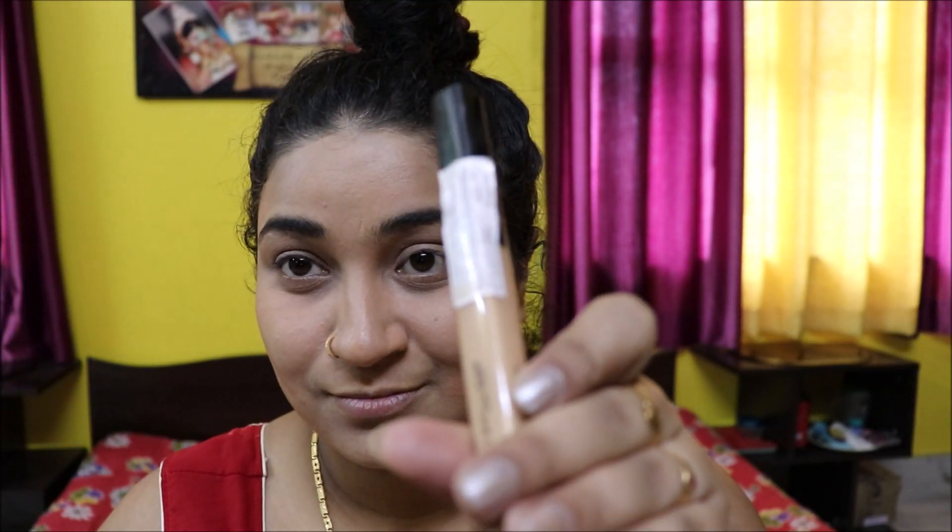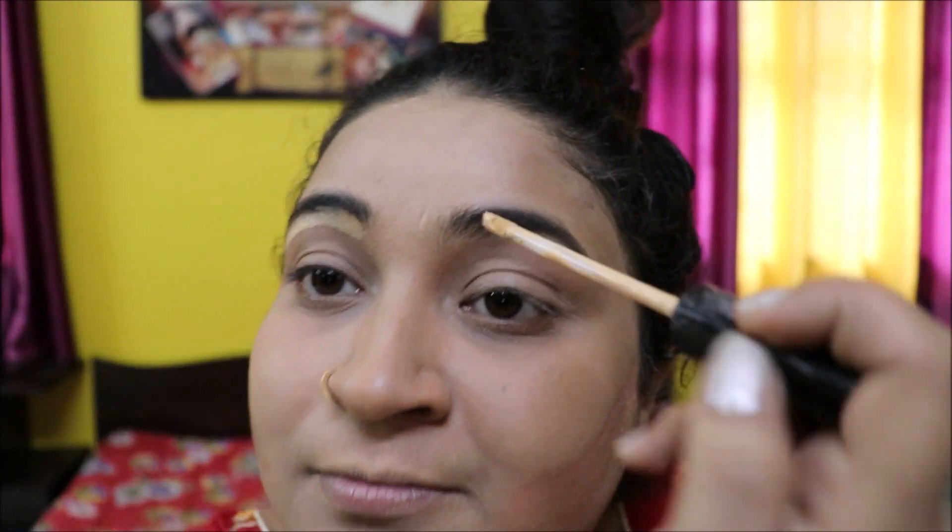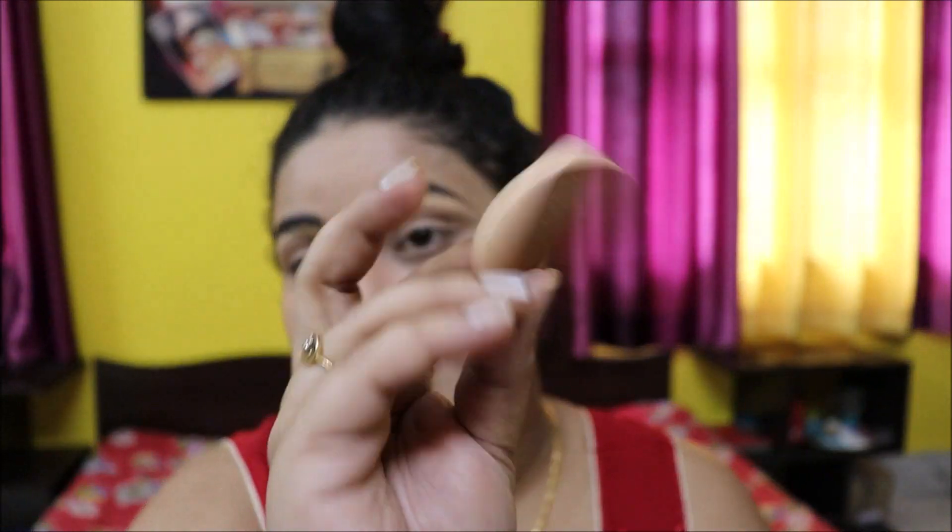I'll use Maybelline Fit Me concealer to define the eyebrows some more, then blend everything nicely with a sponge.